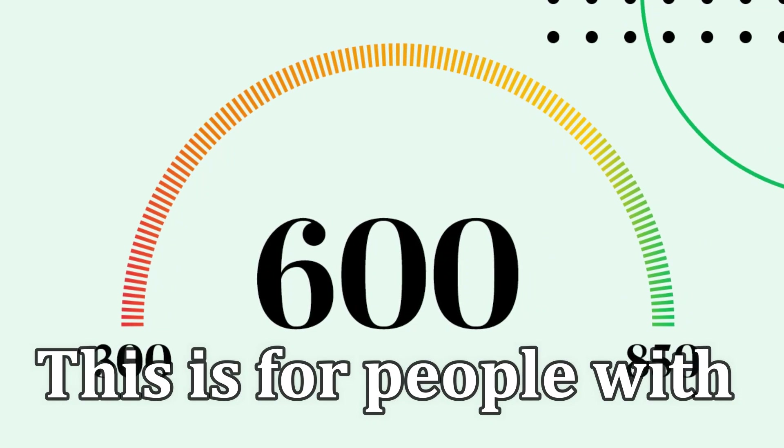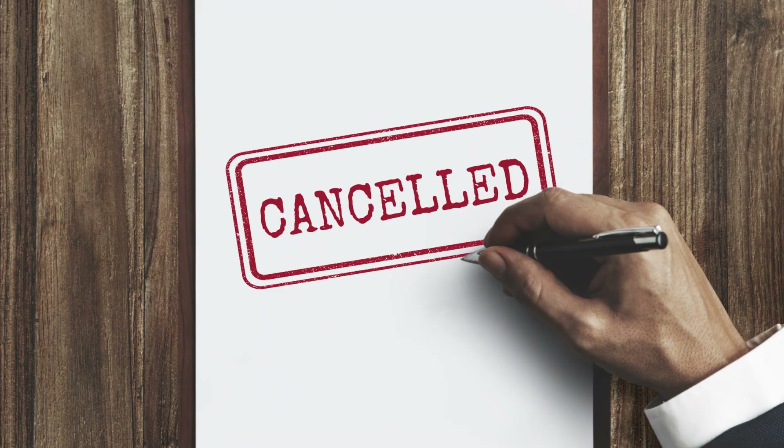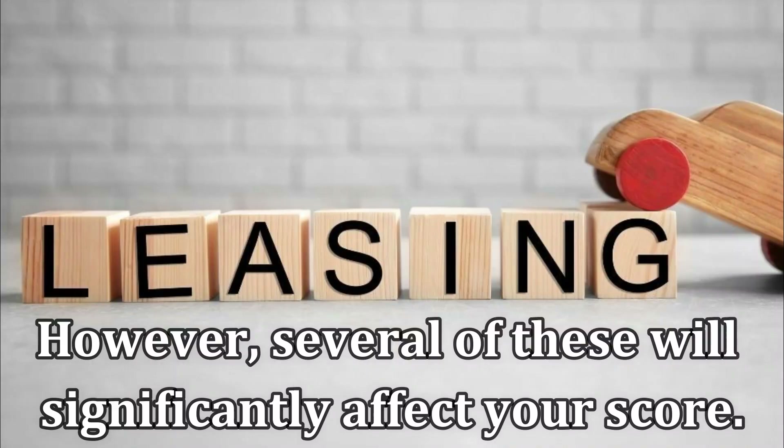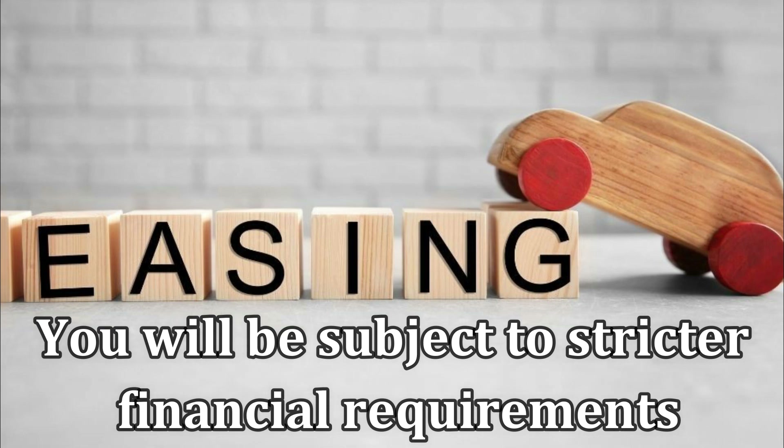Subprime: this is for people with scores lower than 600. In most cases, you'll fail to qualify for a lease, and even if you're approved, you'll be subject to stricter financial requirements.